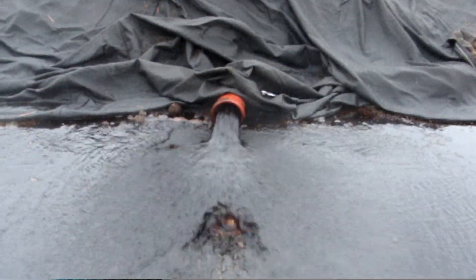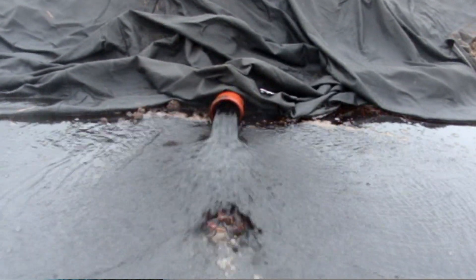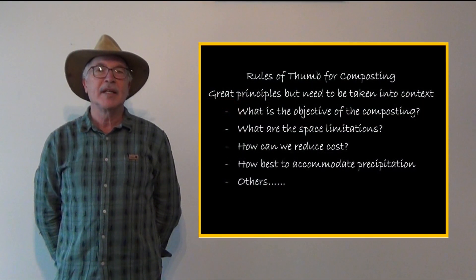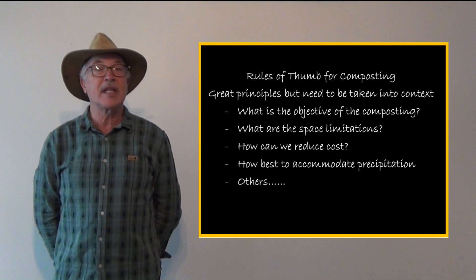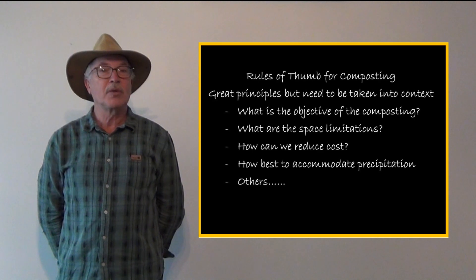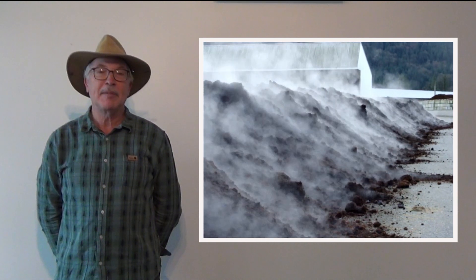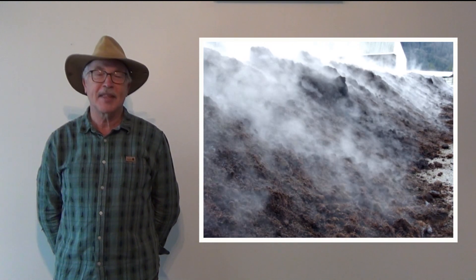Designing an aeration system that works well needs to consider the possibility of leachate production. When we teach the rules of thumb for composting, there's sometimes more to understand. The optimal solution requires an understanding of the microbes and how to keep them happy. It also requires an understanding of the context in which the composting occurs. My name is John Paul. I'm a soil scientist and waste management specialist. Thank you.